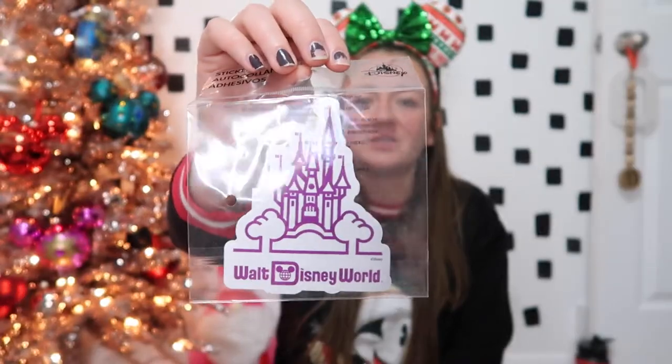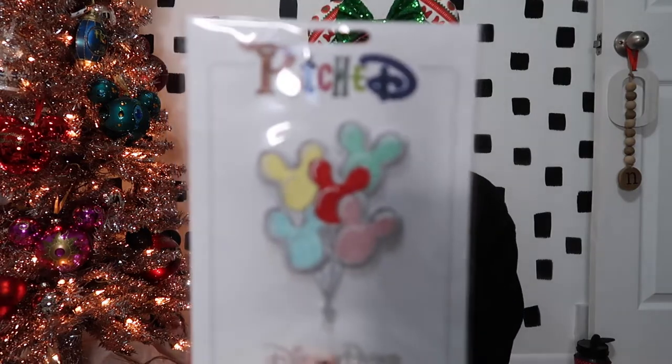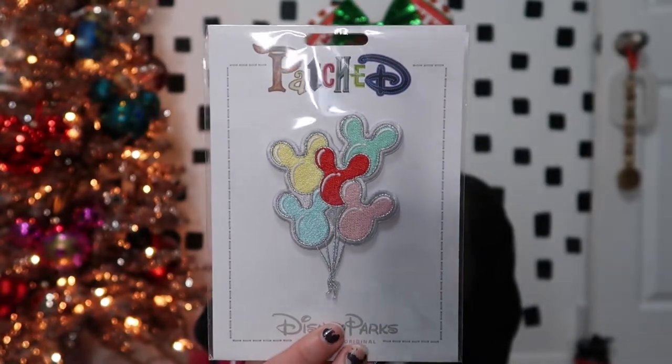Now let's talk about some random stuff I got. I did pick up a really cute castle sticker. I've been into putting stickers on my laptop and I planned on putting this on my laptop, but it's too big and I don't have enough space. Hopefully I'm getting a new laptop soon — if you follow me on Instagram you know about my laptop struggle. Along with the rainbow patch I got from the Olaf expedition, I also purchased this cute little balloon patch. I'm not sure exactly what I'm going to do with it — probably put it on one of my Stoney Clover bags. I really like the pastel colors and I love a Mickey balloon.